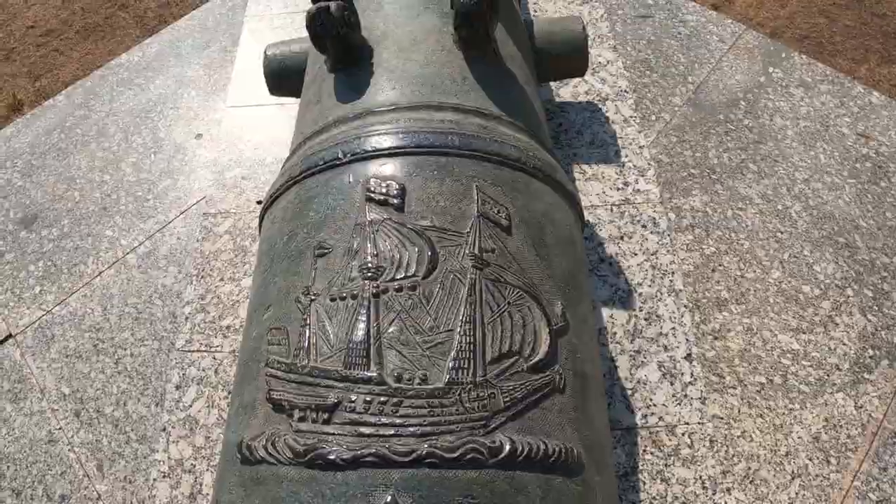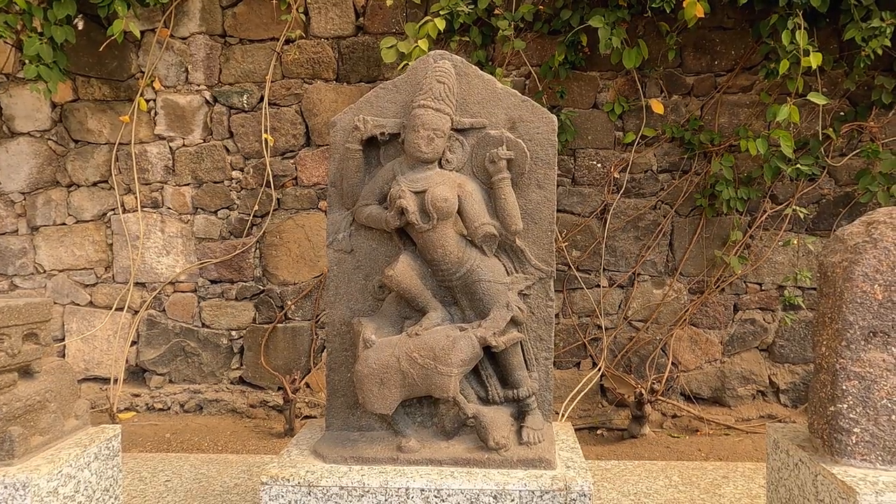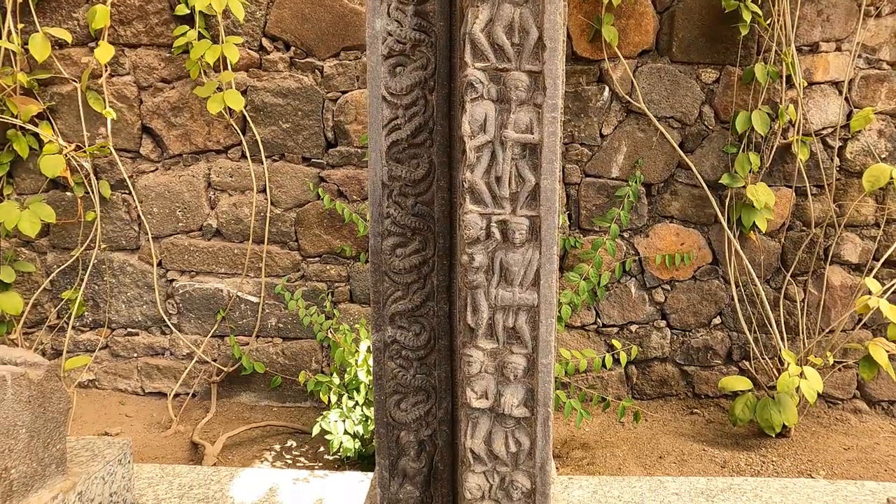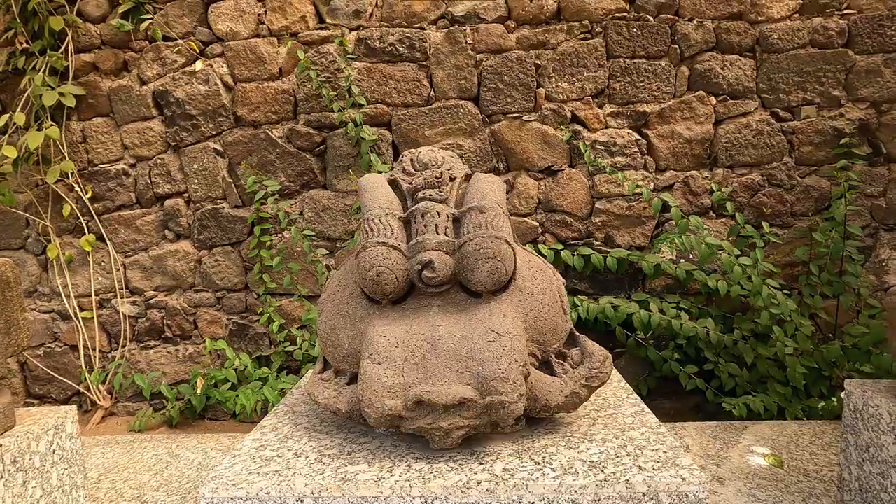The site galleries have artifacts from the Yadava era, including Mahishasura Mardini, a column of musicians, and Narasimha.